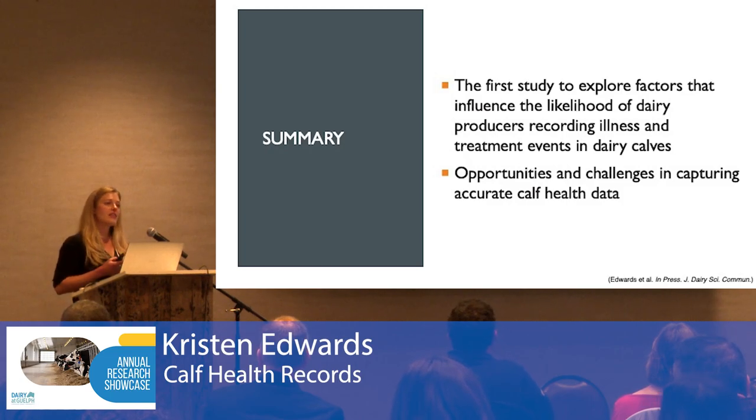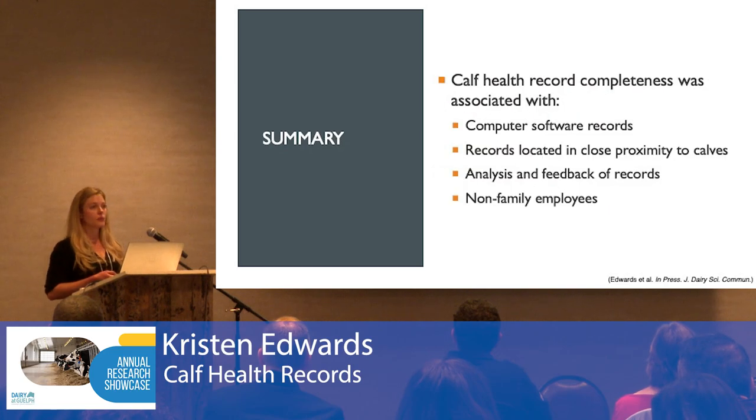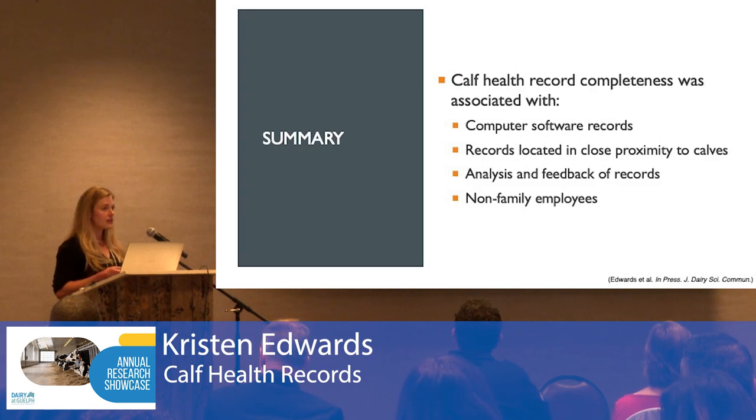To the best of our knowledge, this is the first study to explore factors that influence the likelihood of dairy producers recording calf illness and treatment events. We identified various opportunities as well as challenges in capturing accurate calf health data. Specifically, calf health record completeness was associated with computer software records. Computer software allows data to exist as structured data, meaning it can be easily stored, queried, recalled, and analyzed, which allows for efficient data processing and analysis.